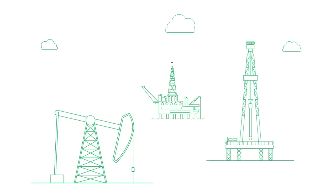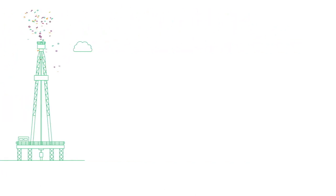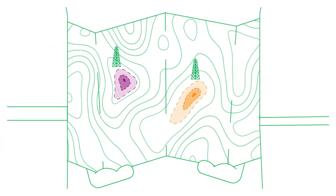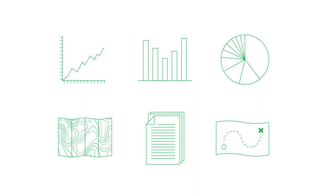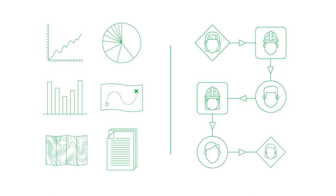Energy companies are managing more data with fewer resources than ever before. The task of extracting oil and gas from aging resource plays requires a new level of digital innovation and strategic thinking. The industry needs better tools to efficiently manage and analyze multiple data types and support workflow collaboration across diverse platforms and asset teams.